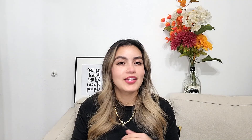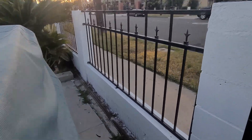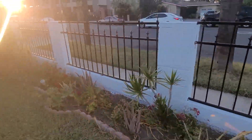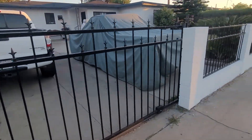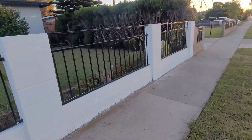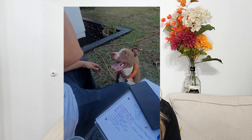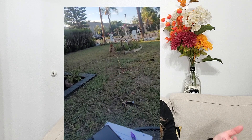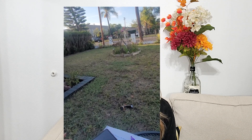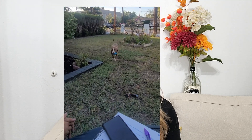I absolutely love how it turned out. Now it matches the rest of the exterior of the house and I also feel safer because the fence is a lot higher and it even has a lock — the rolling gate comes with a key so I'm able to lock it up. The puppy Chester also loves it because now he's allowed to come out in the front yard and play around while we're out there. The whole family is happy!